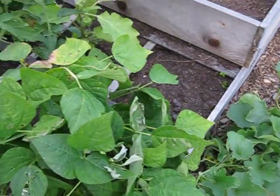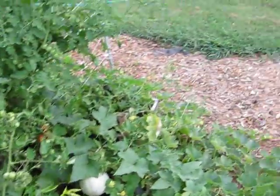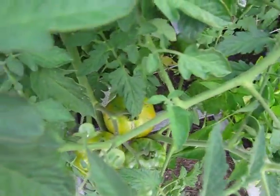Cantaloupe, green beans, and more tomatoes. More cantaloupe — I think the cracking on the top is from the weather.